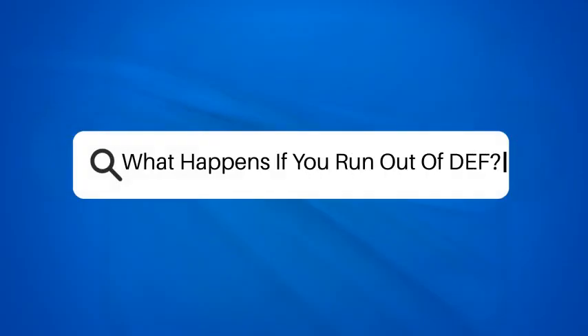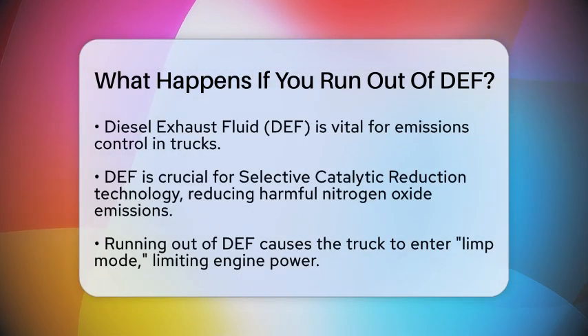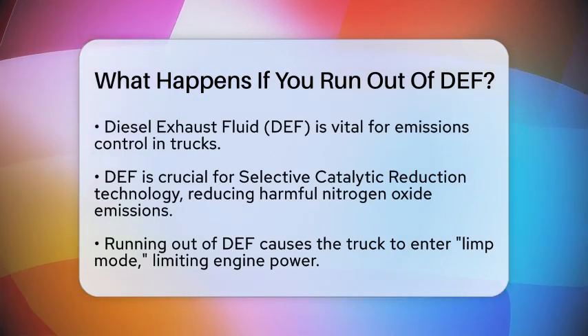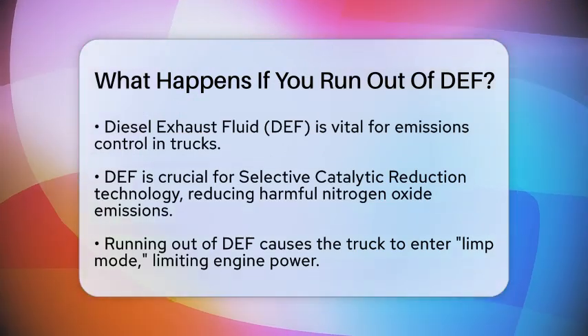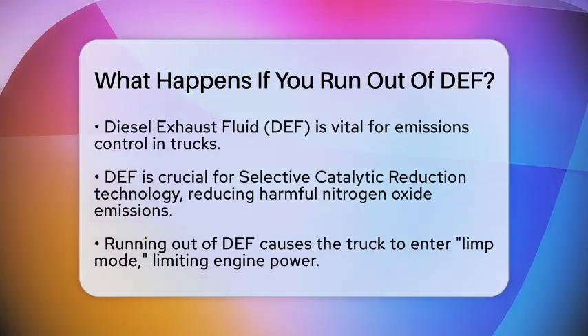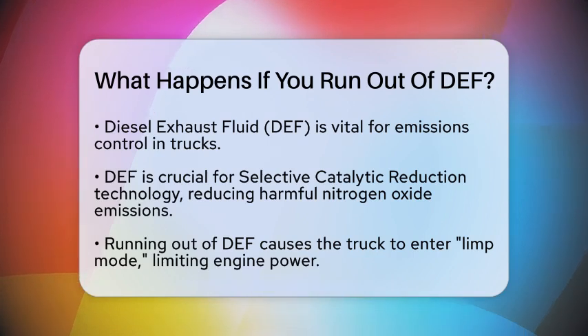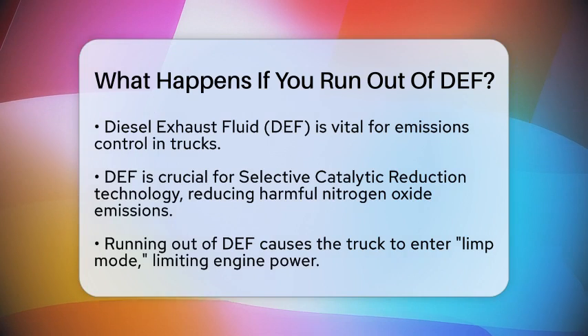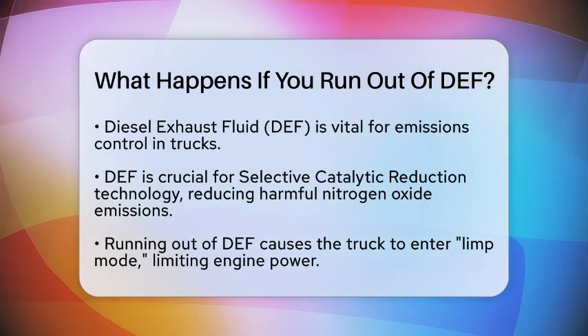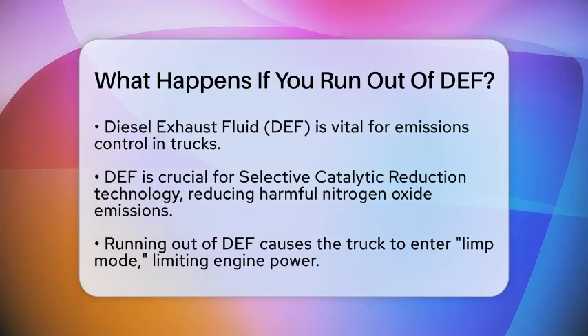What happens if you run out of DEF? Have you ever wondered what really happens when a truck runs out of diesel exhaust fluid? This is a common concern for truck drivers and fleet managers alike. Diesel exhaust fluid is essential for the emissions control system in trucks and 18 wheelers. It plays a key role in selective catalytic reduction technology, which helps reduce harmful nitrogen oxide emissions from diesel engines.